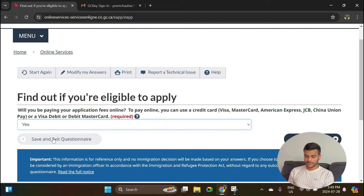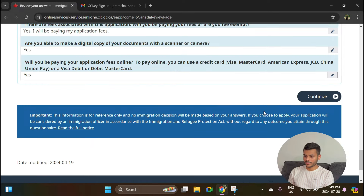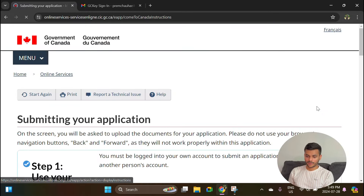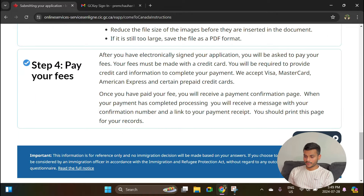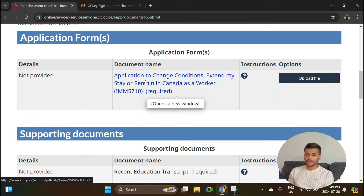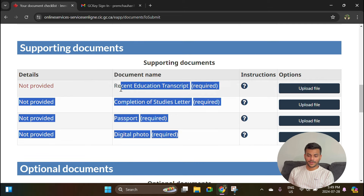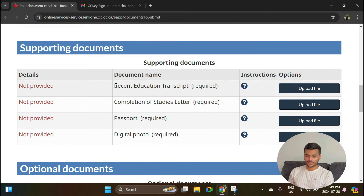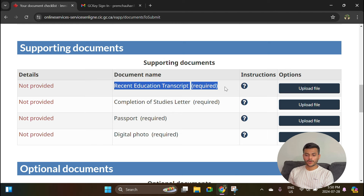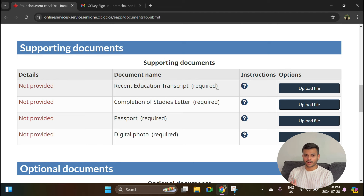Confirm you are paying, then verify all the details you have entered in the previous questions. If they are all good, hit Continue, then Continue again. Here it will generate the application form where you have to fill out the main application form required to apply for PGWP — IMM 5710. I will explain it later. The four main documents required for your PGWP are: recent education transcript. If you have done a two-year program, you will need the transcript for only that one course. If you have done a one-plus-one program, you will need official transcripts for both programs.